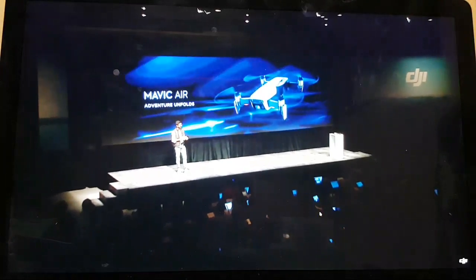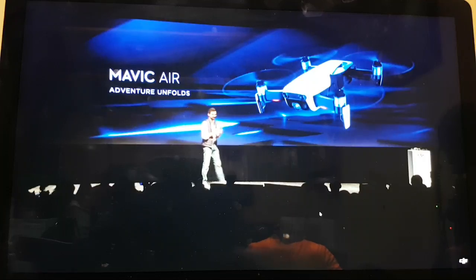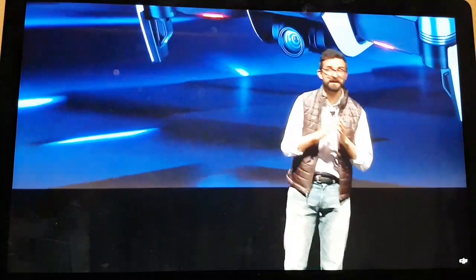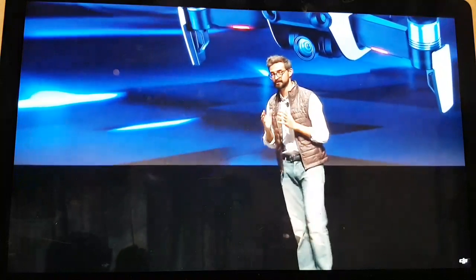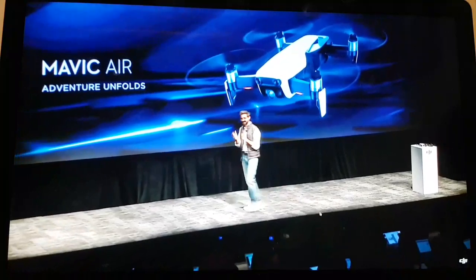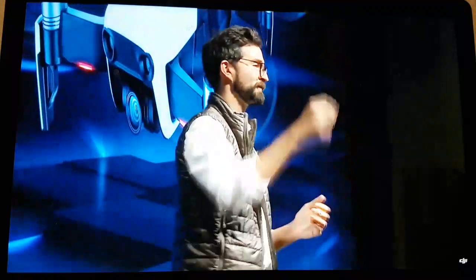Today we have once again redefined what drones can do, pushing the standards of this category higher than ever before, ready to deliver images and performance in the harshest outdoor environments. The combination of power, intelligence, and portability allows you to be unlimited with your creativity straight from your pocket. We're going to close things out by showing you a video of how the Mavic Air was designed, followed by a short video introducing key features. After the videos, please feel free to come up and get hands-on with the product. Thank you all for joining us on this rainy morning in New York.